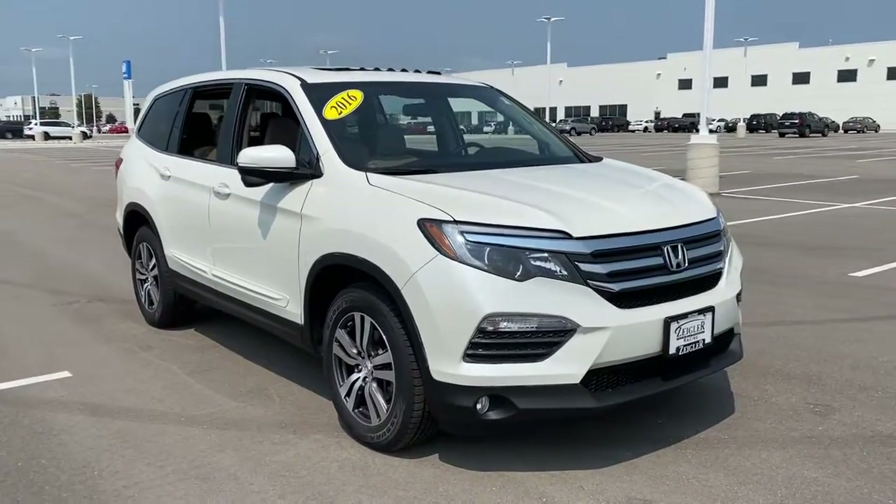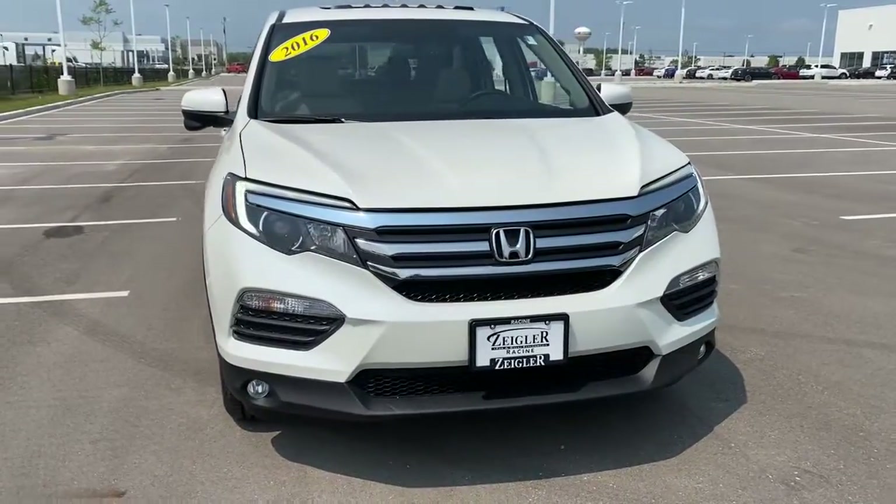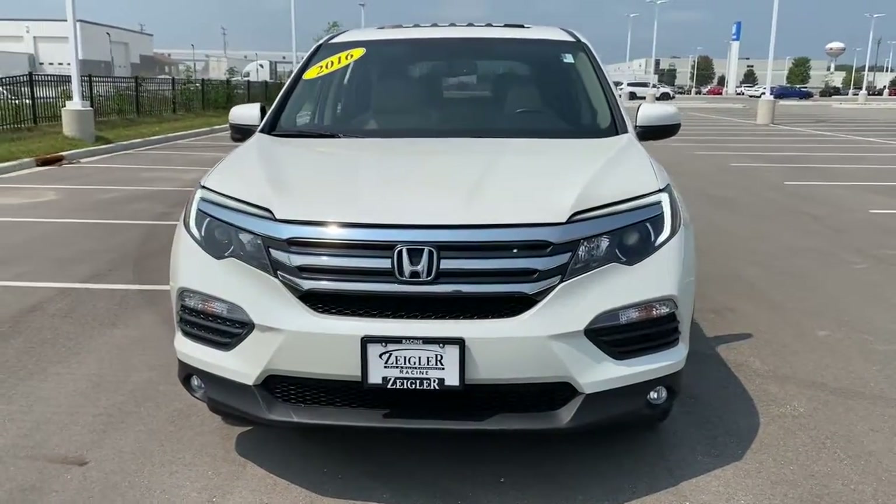Get acquainted with the 2016 Honda Pilot. This vehicle is an outstanding buy with fewer than 70,000 miles on the odometer.